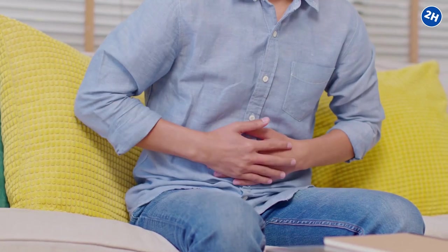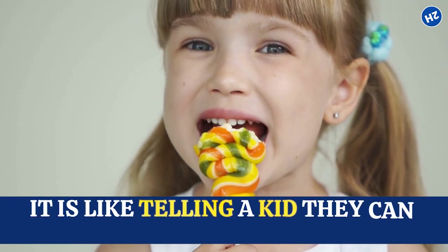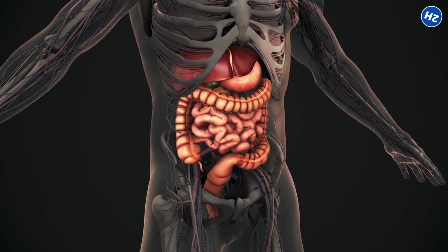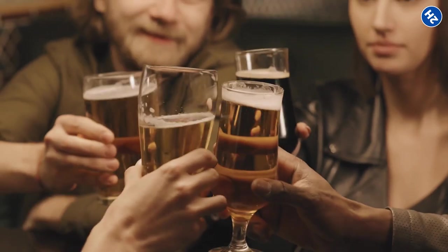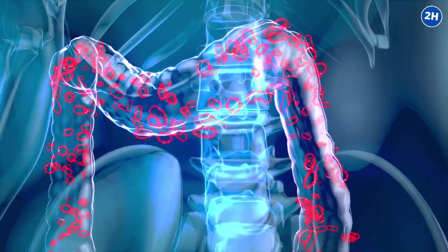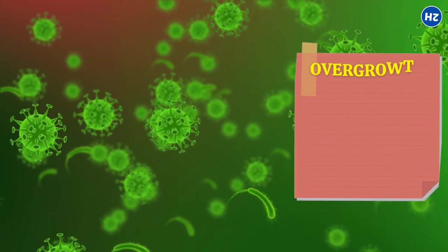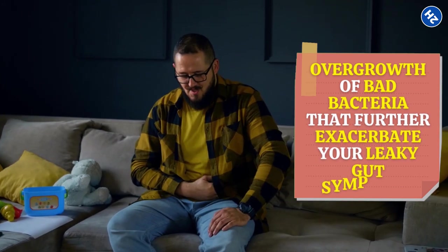Number 6: Alcohol. If you are dealing with a leaky gut, there is one thing you need to avoid like the plague, and that is alcohol. It can irritate your gut lining, leading to inflammation, and making your leaky gut even leakier — it's like pouring gasoline on a fire. And let's not forget about the effect alcohol has on your gut bacteria: it can create an imbalance, leading to an overgrowth of bad bacteria that further exacerbates your leaky gut symptoms.